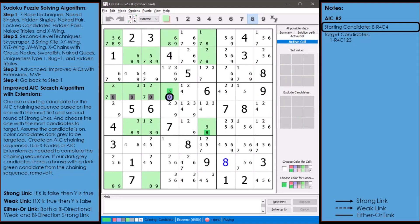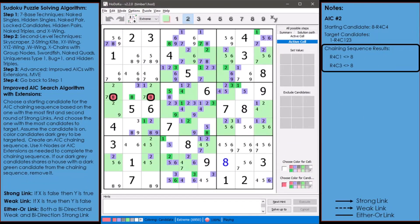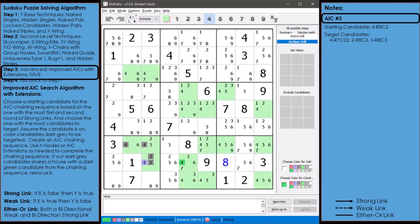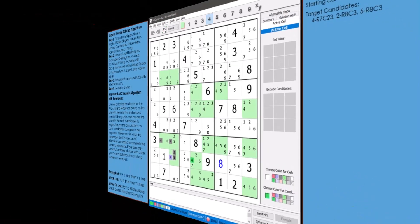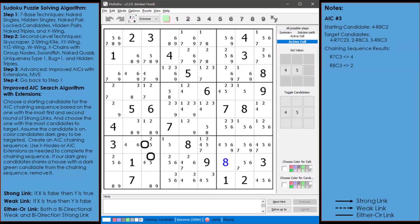Next we move on to AIC number 2. The starting candidate is the 8 in cell 4,4, and there are 3 target candidates. Our chaining sequence resulted in 2 target candidates being marked as non-possible and removed. Step 1 and step 2 remove no additional candidates. Our new difficulty score is 5,874. Next, AIC number 3: the starting candidate is the 4 in cell 8,3 with 4 target candidates. Our chaining sequence marked 2 out of 4 as non-possible and removed them. Our difficulty score is now 5,594.